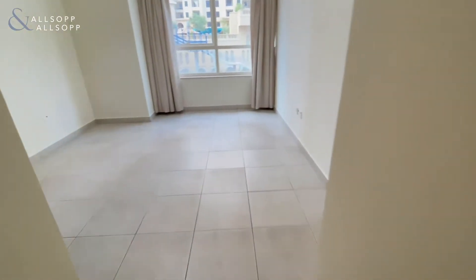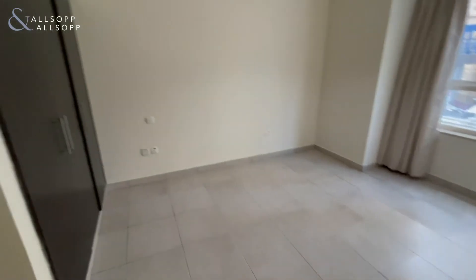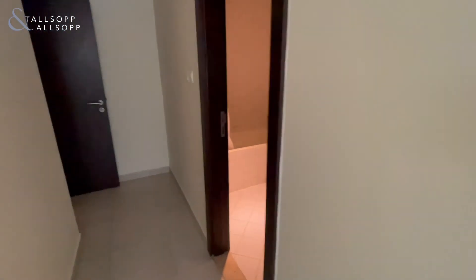Coming through to the second bedroom — we have a good size bedroom again, very bright with plenty of storage. Again with the en suite and bathtub.